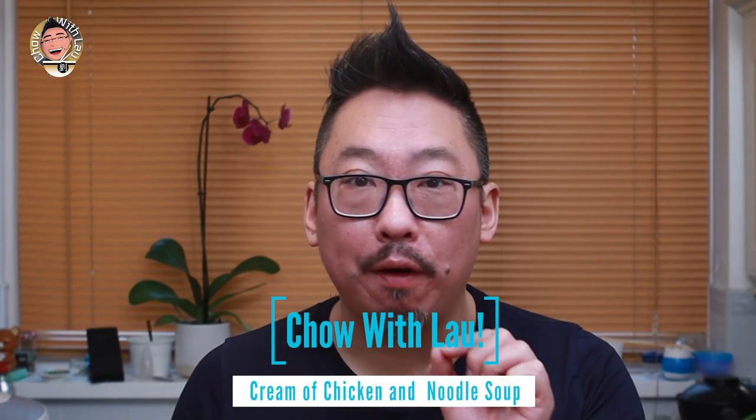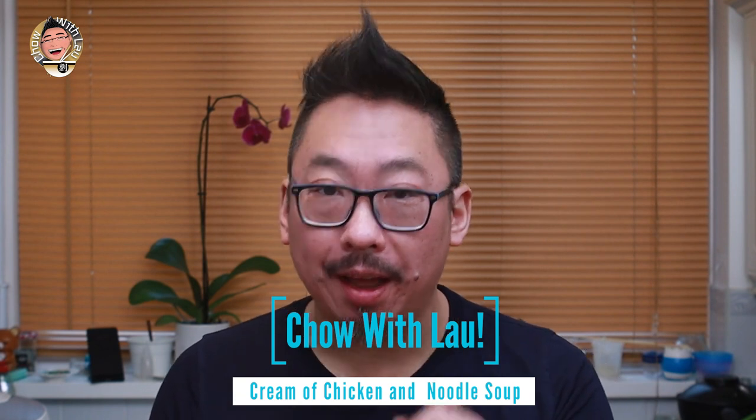Hey everyone and welcome to another episode of Chow with Vlao. Today I've got a really interesting but very tasty dish for you: cream of chicken and noodle soup. Let's do this.